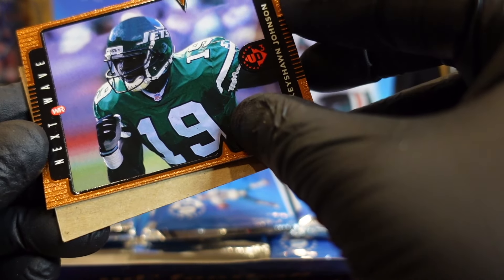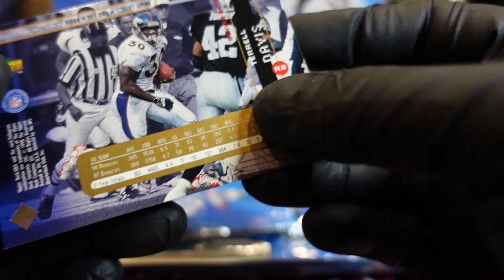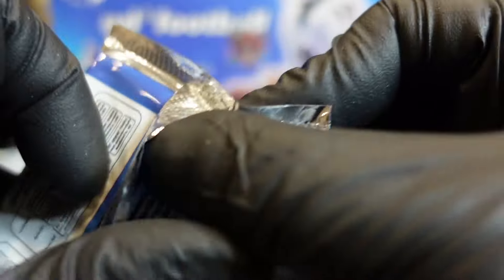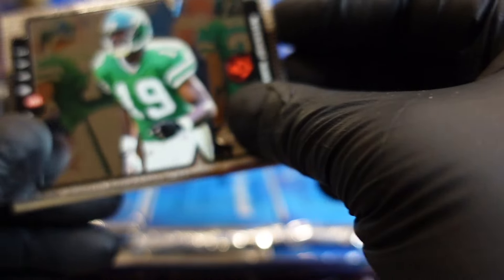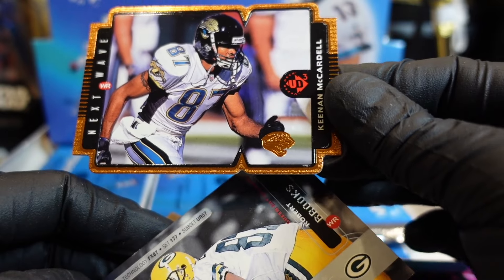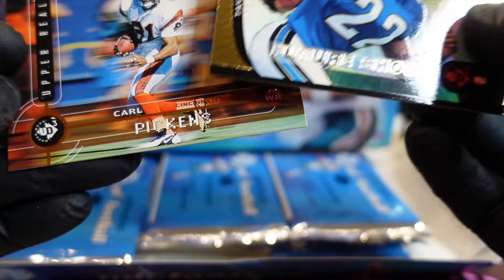Keyshawn Johnson — Future Next Wave for the Giants! Terrell Davis — oh look at this, it's a different one. It's not numbered or anything but it's nice. This one looks good too. Keyshawn Johnson rookie, Jaguar numbered 5 out of 2,000 — Next Wave. All right, Carl Pickens.